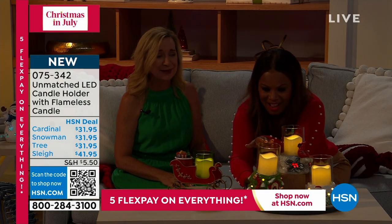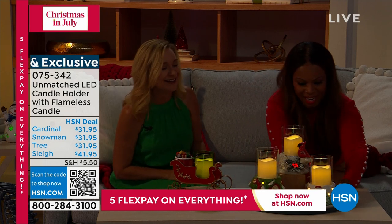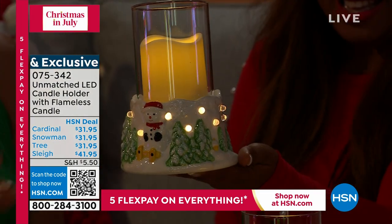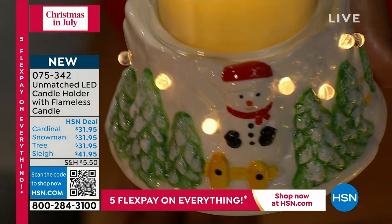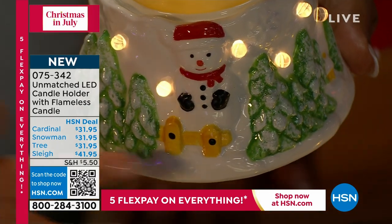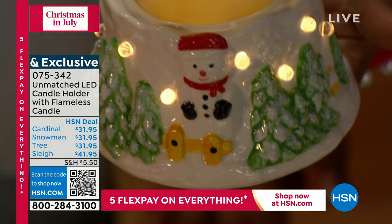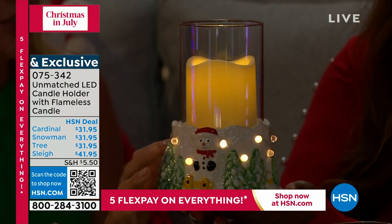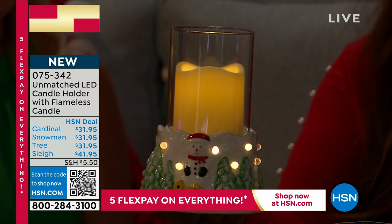And we have the snowman — illuminated through the snow and trees. You can see the details on his face, his little gloves, and his boots. He's so cute. This is all illuminated using LED technology. What's so nice about these is not only the size, but they're a painted ceramic — not resin — which gives it that high-end collector piece detail.